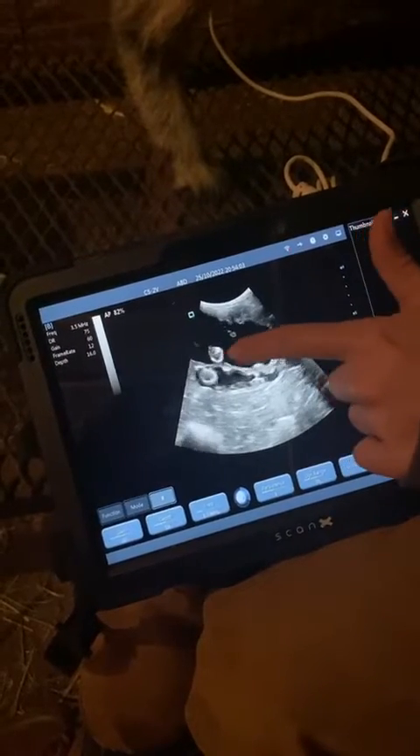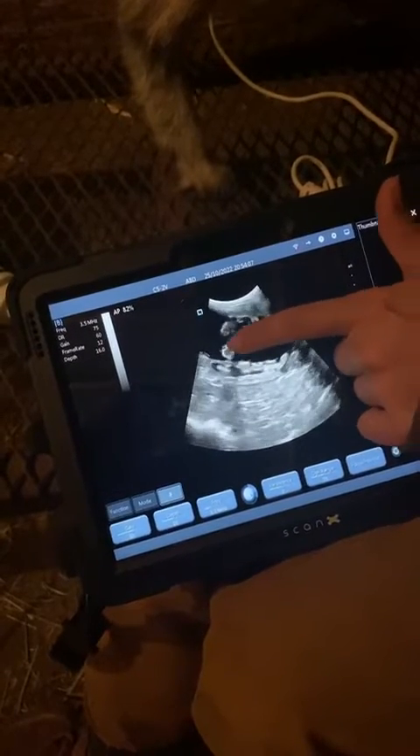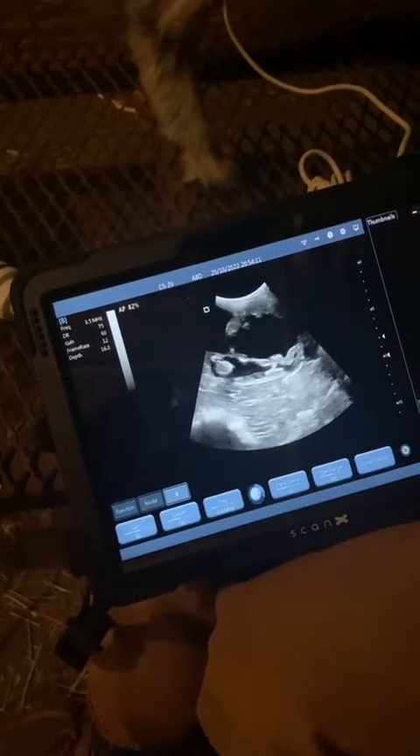We can see the sibling — oh, there's a nice view. That's actually the skull, and then we can see the neck and the spine all the way up, and there's the body. These babies have a really nice view for us tonight.